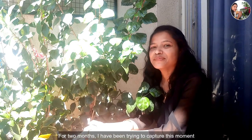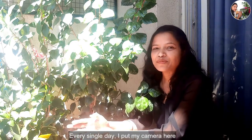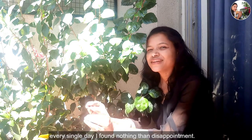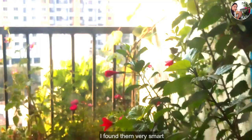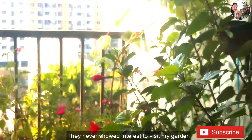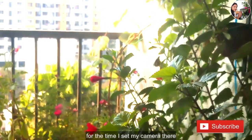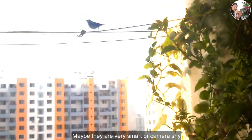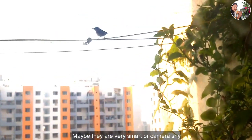For two months, I have been trying to capture this moment. Every single day, I put my camera here, but every single day I found nothing but disappointment. I found them very smart — they never showed interest in visiting my garden for the time I set my camera there. They soon approached my garden as soon as I removed my camera. Maybe they are very smart or camera shy.